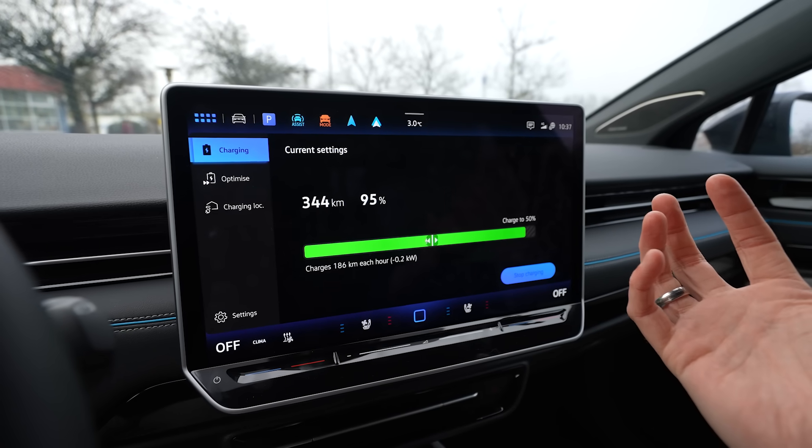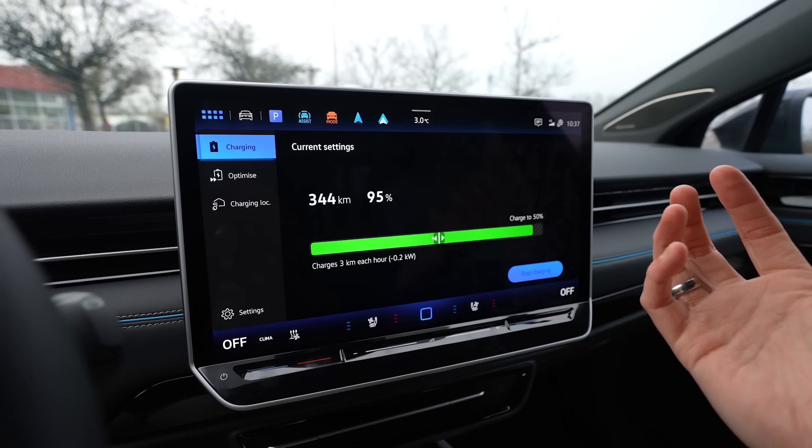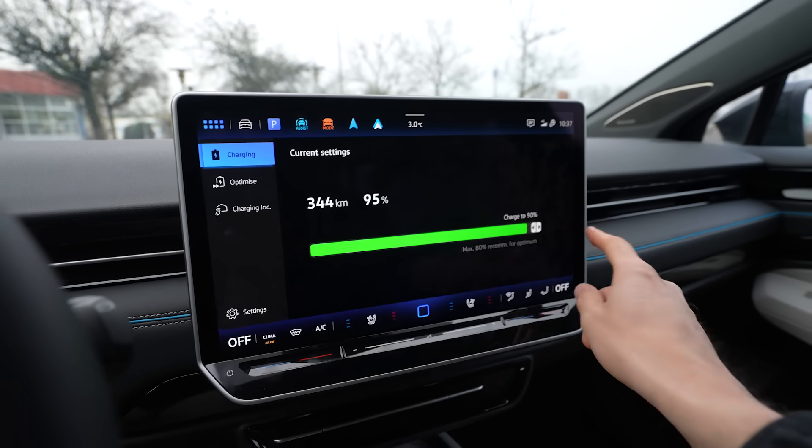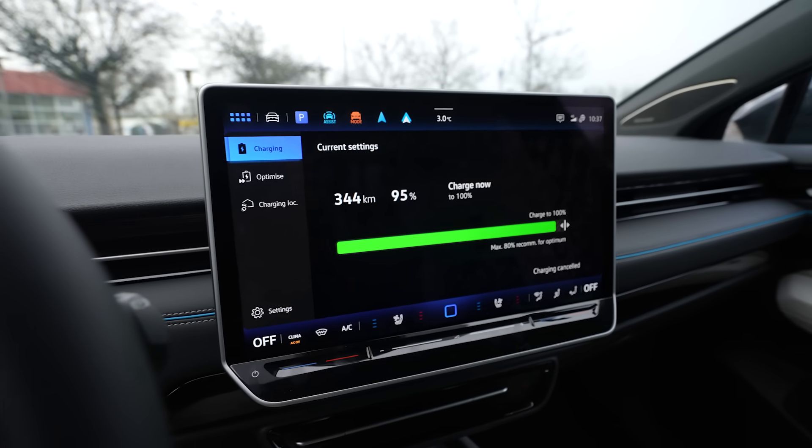What happened now? The time is gone. What? Charging stopped? Why did charging stop? I put the charge limit on. Idiot!